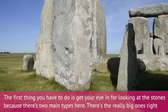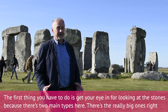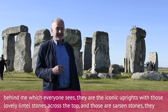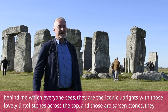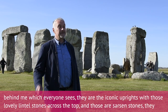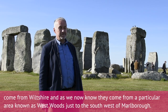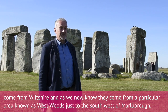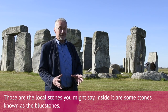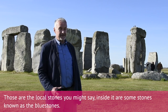The first thing you have to do is get your eye in for looking at the stones, because there are two main types here. There are the really big ones right behind me — the iconic uprights with those lovely lintel stones across the top — and those are sarsen stones. They come from Wiltshire, and as we now know, from a particular area known as Westwoods, just to the southwest of Marlborough. Those are the local stones. Inside are some stones known as bluestones.